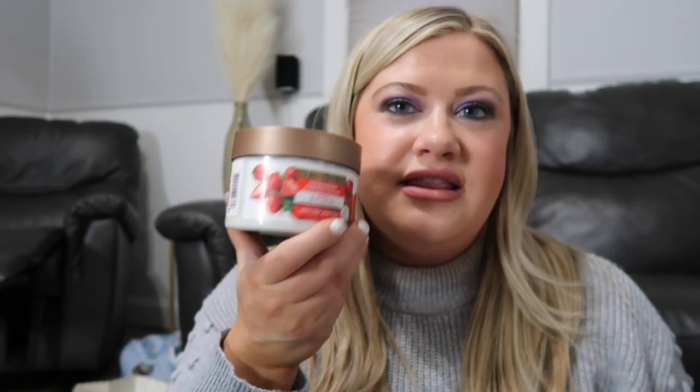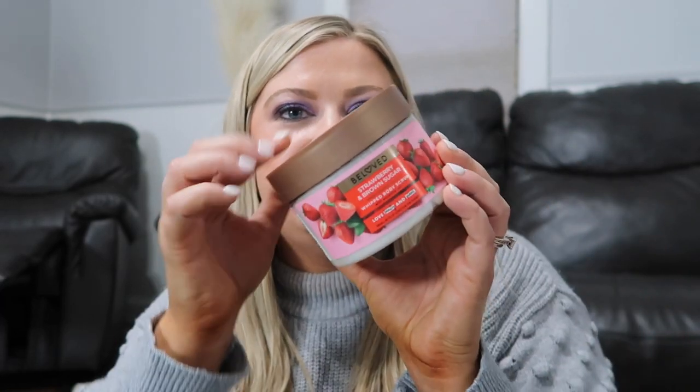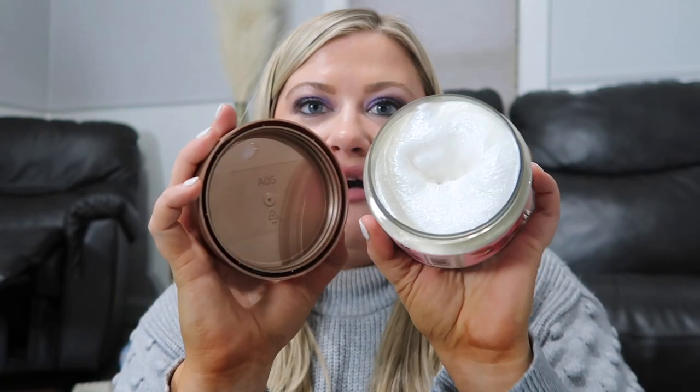I also picked up some of the new Beloved — wanted to try out the new strawberry scent, the Strawberry and Brown Sugar. This is my first time buying from them and it was definitely my favorite that I smelled. It's such a good strawberry — just pure strawberry with a little bit of sugar, not overly sweet like strawberry pound cake or some of those really strong scents from Bath & Body Works. I got the cream and also the whipped body scrub, really excited to try that out.